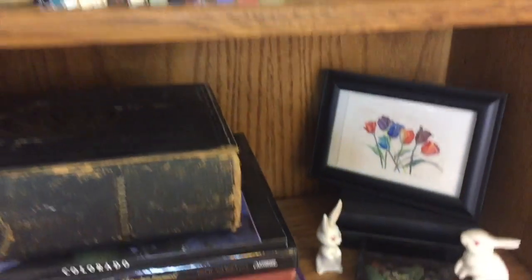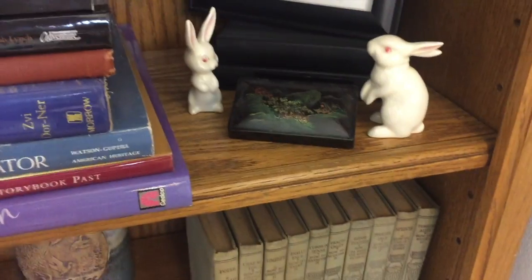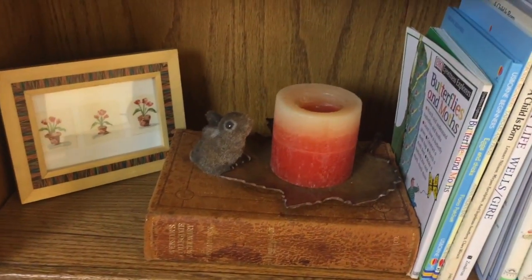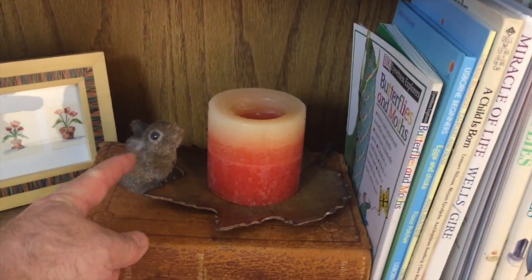And let's go down here. What do you see? Two little white guys there, so number eight and number nine. And then go over here. What do we got here? Oh, look by the candle. There's number — what number are we on? Ten.